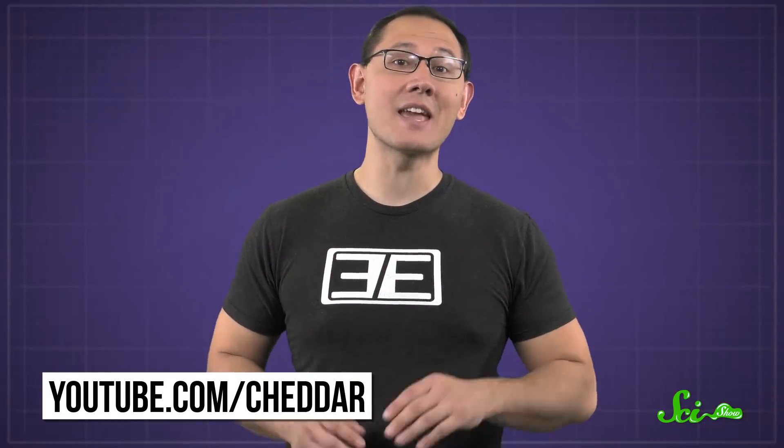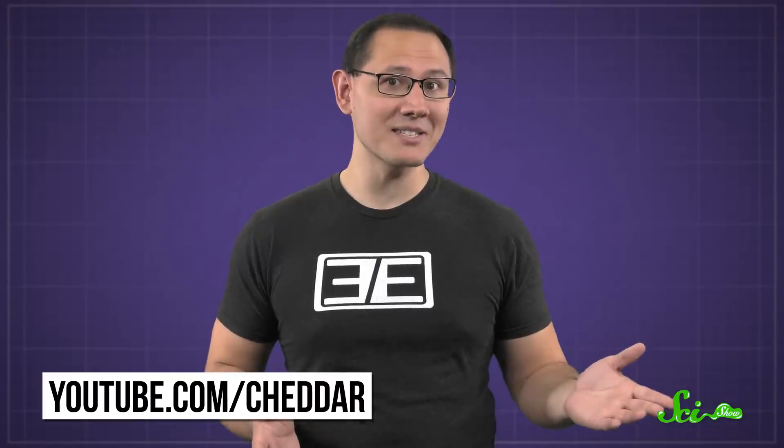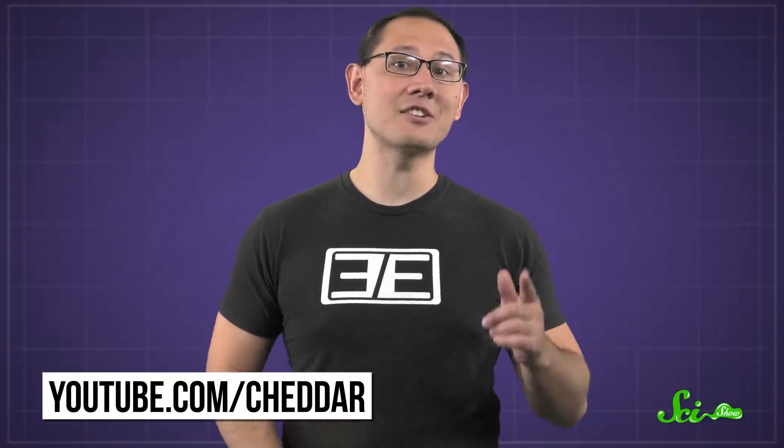To learn more, check out their video called Can Empathy Prevent a Robot Uprising? and all their other videos at YouTube.com/Cheddar.